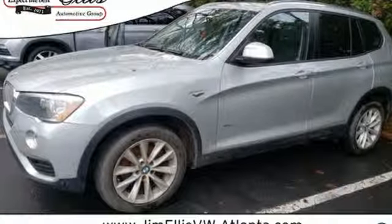BMW — the ultimate driving machine. The time is now. See it for yourself today.